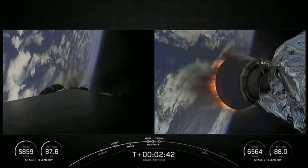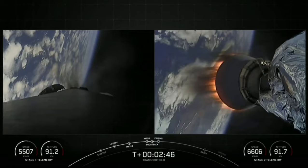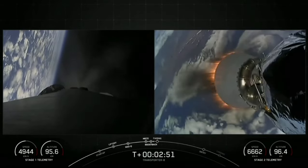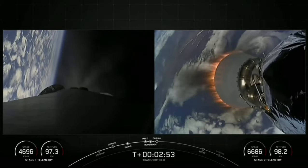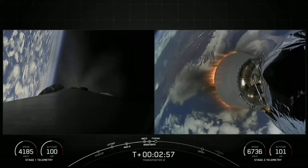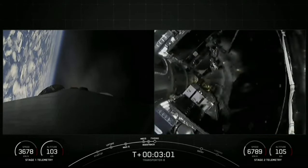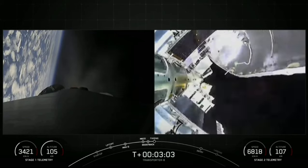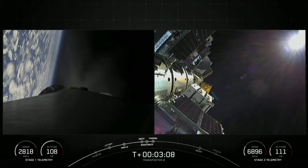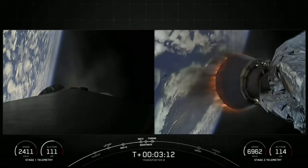Really cool views there — we just had MECO and stage separation. You can see the first stage doing its flip maneuver and the boostback burn has begun. On the right-hand screen you can see that center engine nozzle ignited — very cool views. Now we're coming up on fairing separation. Fairing separation confirmed, and there you can see the deployment of our fairing halves.